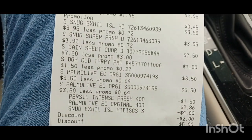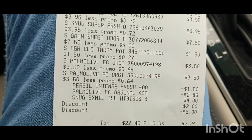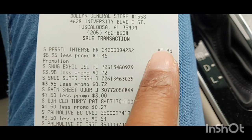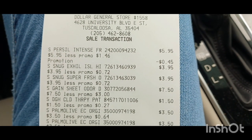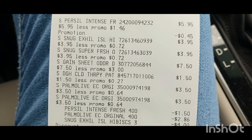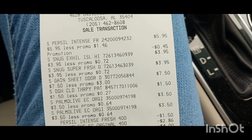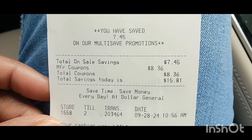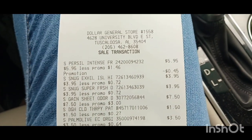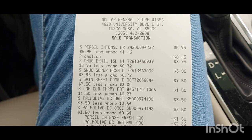I'm out of Dollar General. My subtotal was $14.04 — a few cents more than it's supposed to be. I see why: they had $5.50 for that Purex but it rang up $5.95, so they need to do their price changes. But that's still a good deal because my total savings for today was $15.81. I'm not going to cry about those few cents, but Dollar General, y'all need to get y'all's stuff together.